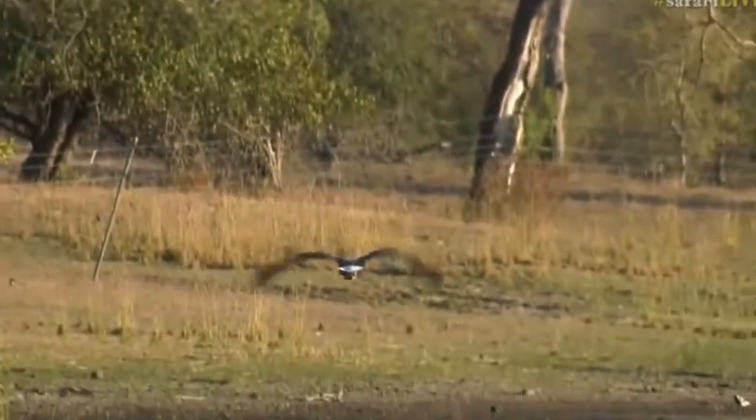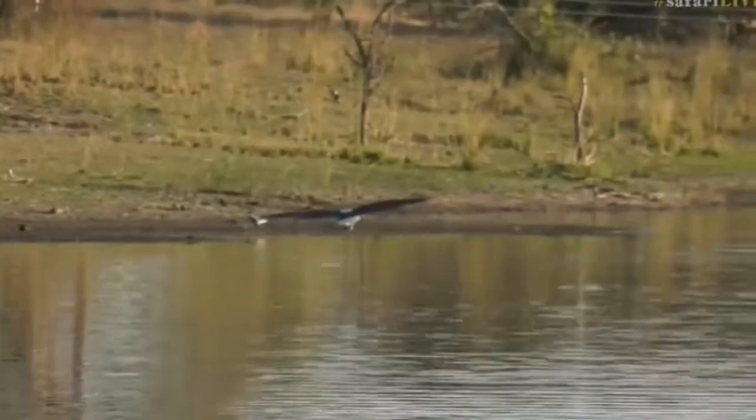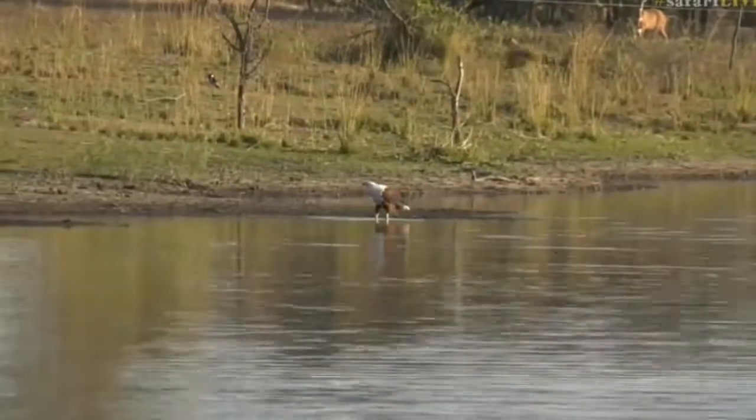Catch a fish! I've never seen you catch a fish! Put your feet in the water and grab something. So disappointing. Maybe it's just going to go down and have a drink.